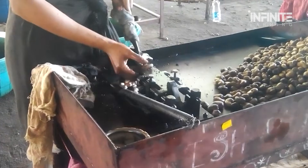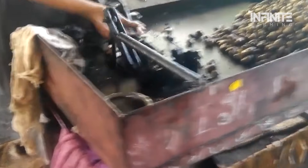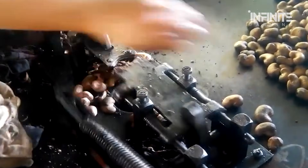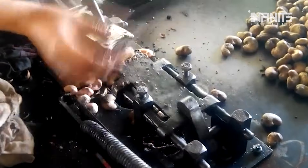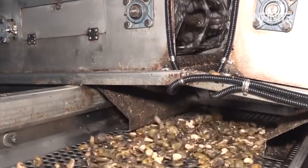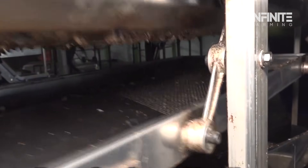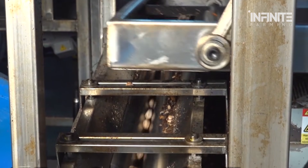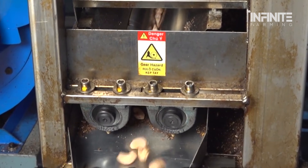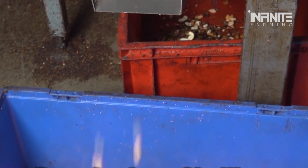The next major challenge is cracking the tough outer shell. In small operations, this is often done by hand, with workers using nutcrackers or specialized tools to split the shells open carefully, ensuring the precious nut inside remains intact. In larger scale operations, mechanical crackers take over, cracking the shells quickly and efficiently. These advanced machines apply just the right amount of pressure to break the shell open without harming the nut. Some machines use rollers, while others rely on pneumatic systems that exert pressure. Even in these automated environments, manual labor still plays a crucial role, especially when it comes to peeling the nuts.